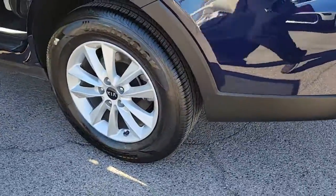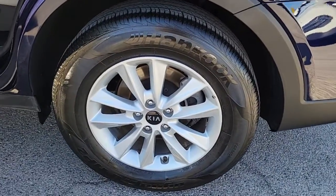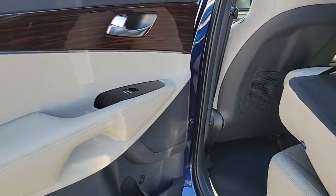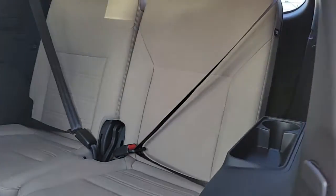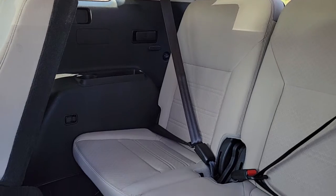Keyless entry, third-row seat, heated driver's seat, four-cylinder engine, remote engine start, iPod and MP3 input, backup camera, heated mirrors, dual-zone AC, and power driver's seat.